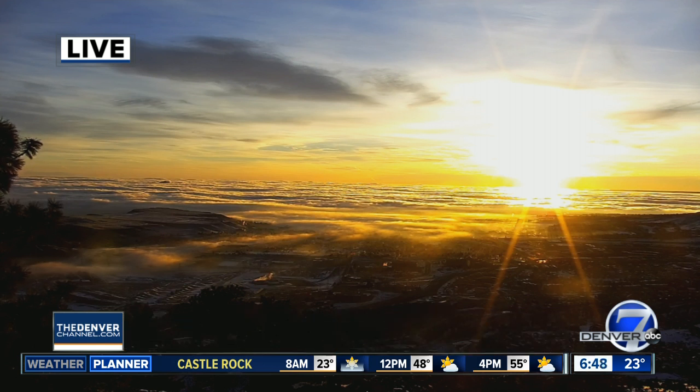We take a live look right now from our Lookout Mountain camera over downtown Denver, above the clouds, as the sun is trying to burn off some of that fog this morning. We've seen it fading away a little bit on the west side of town. You're going to find sunshine there as you get a little closer to the foothills, and then right into Denver it gets a little soupy.